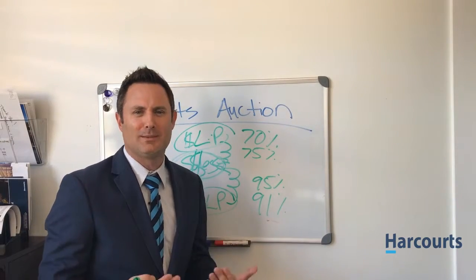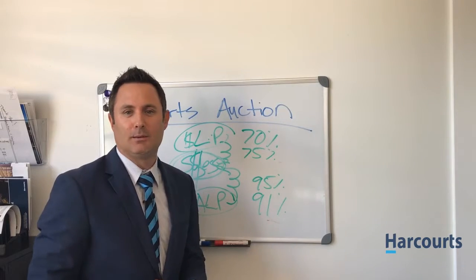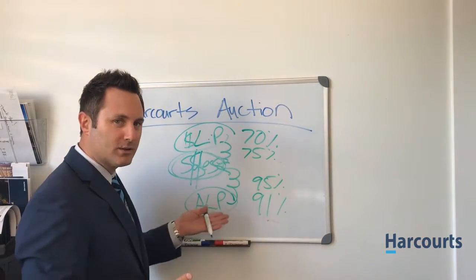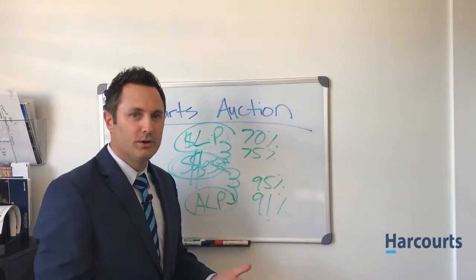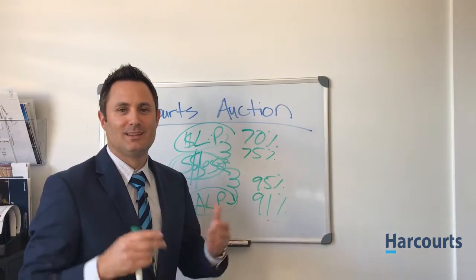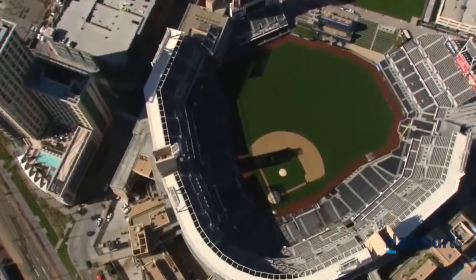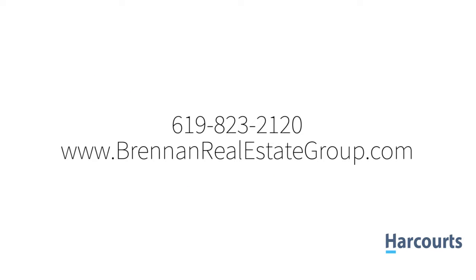So that's how structurally it works. I hope that makes sense. If you have any other questions, go to our website and get some information. Happy to explain it to you further — it's pretty simple. But that's how visually it works. At the end of the day, the seller's in control, the buyers are in control of what they want to do and what they want to bid, and everything's transparent. It's a level playing field. So until next time, have a great day. For more information, please contact Justin Brennan at 619-823-2120.